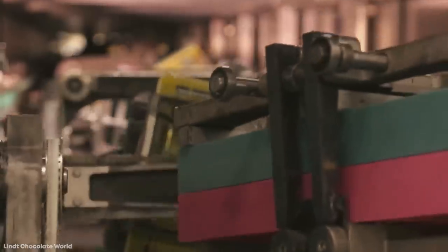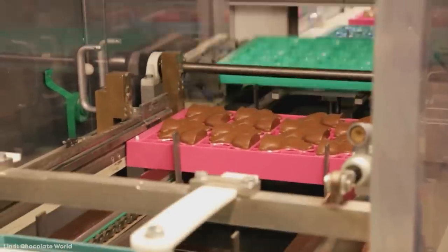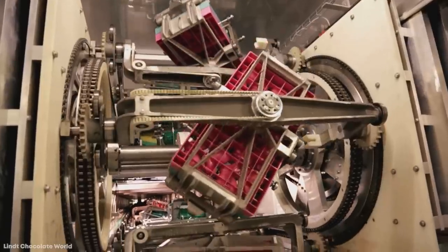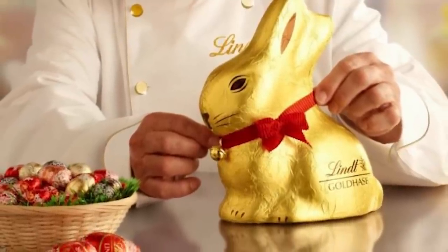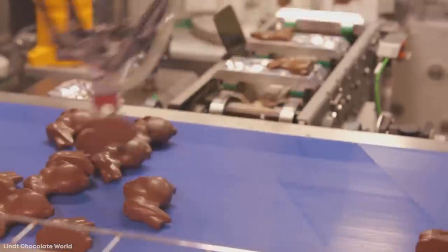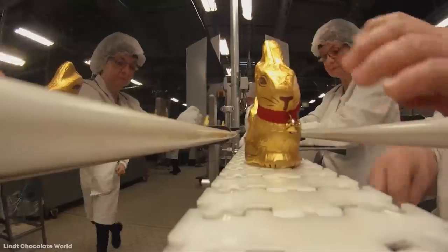The machine combines two of the molds quickly by flipping an empty one on top of the other that's been filled, and then these two molds are tightly clamped together. They pass into a section of the machine where they're spun around using centrifugal force to push the chocolate into all parts of both sides and to create the hollowness in the center. While this is happening, they're slowly cooled. Eventually, the rabbits are ready to emerge and be wrapped in the signature golden foil, and then they're shipped and ready to eat.